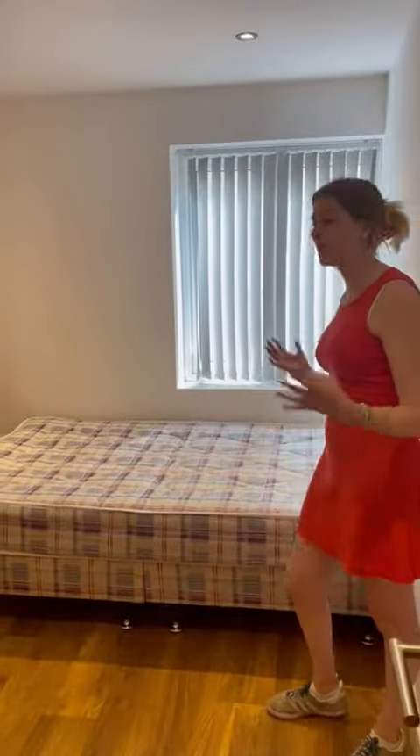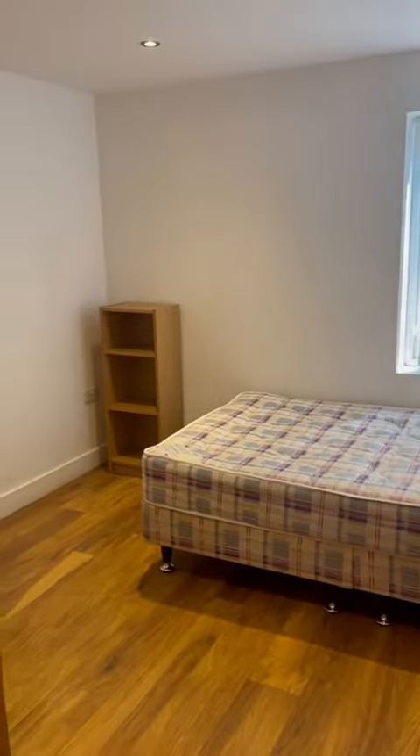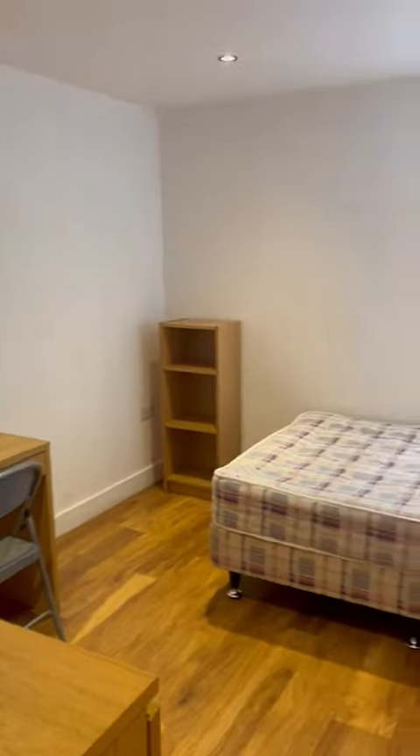Again, lots of storage room in here. Your bed is actually a four-foot bed just tucked up against the wall there, and it's in a lovely condition, this property.